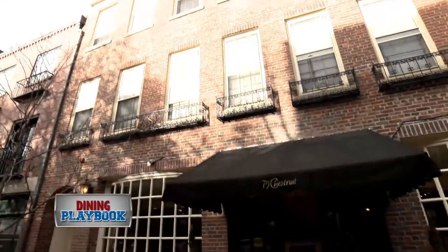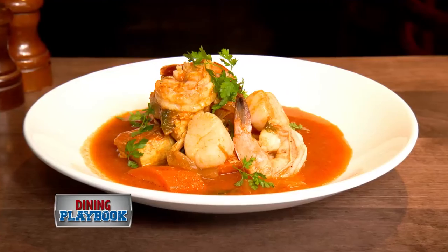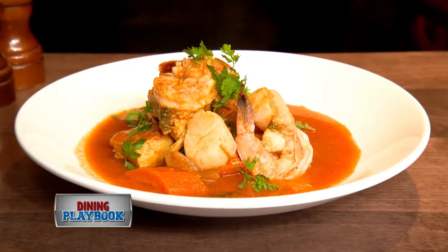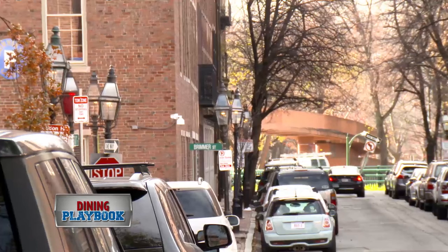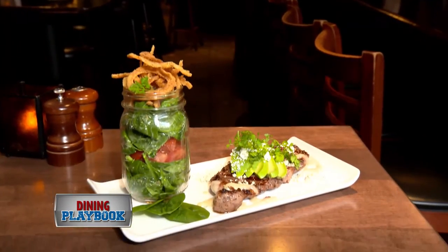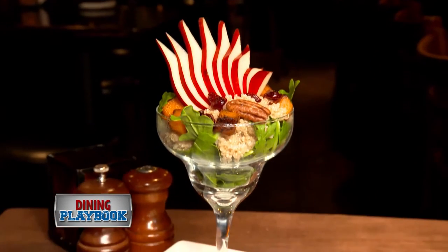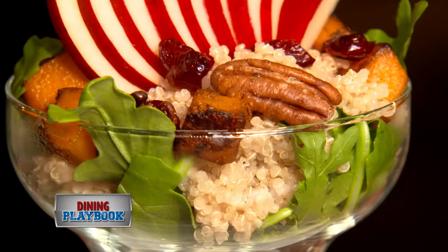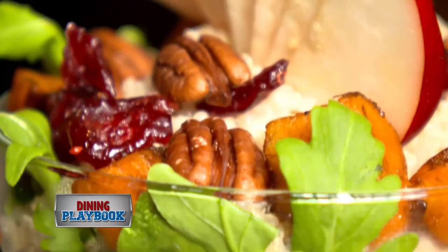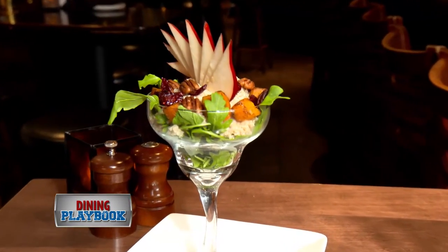For residents and visitors of Boston, 75 Chestnut is a cozy Beacon Hill restaurant featuring regional American comfort food. The restaurant is tucked away amidst brownstones on one of the most charming streets in Boston. The menu is comprised of organic seasonal local items, all served in a unique and fascinating way. Take the Fall Harvest Quinoa Salad for instance — it's made with organic white quinoa, red peppers, dried cranberries, roasted butternut squash, roasted pecans, baby arugula and apple cider vinegar, served in a large margarita glass.